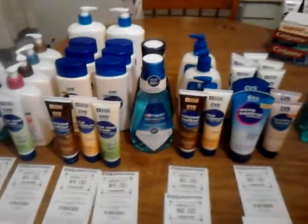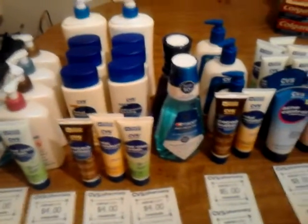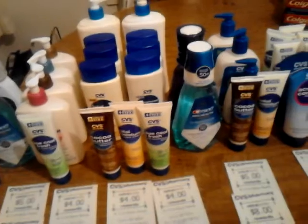Hey y'all, it's Terry. This is my CVS haul from this evening. In my earlier video, I told you I was going to go back through and show you some of the CVS brand items that I found.